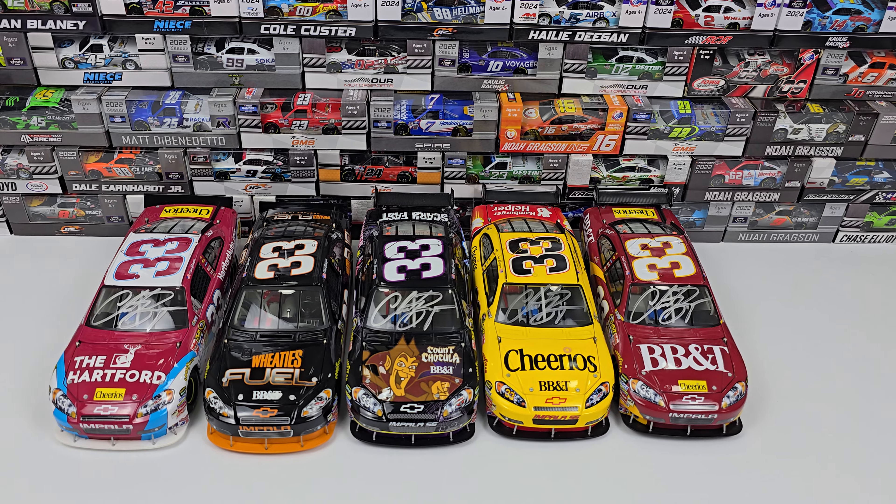The last car on the list is the number 33 BB&T car. This paint scheme is probably my favorite — he also won with it in the 07 car at Richmond, which will come up later in the reviews. I love the maroon and yellow combination; it's a good color pairing. This one is unfortunately missing a hood pin, but as a standard scheme it's my favorite. The RCR numbers always lean forward and the maroon with yellow just always fit well.